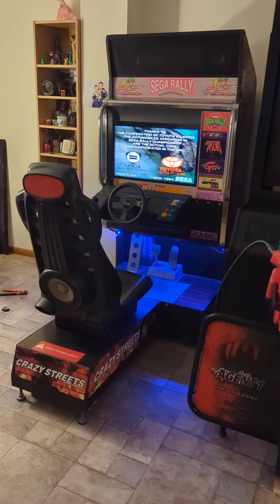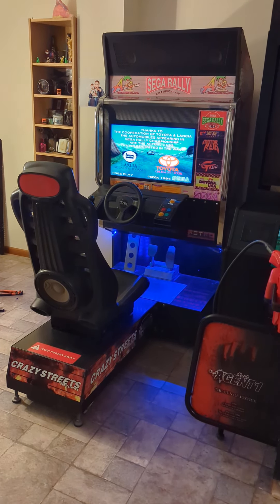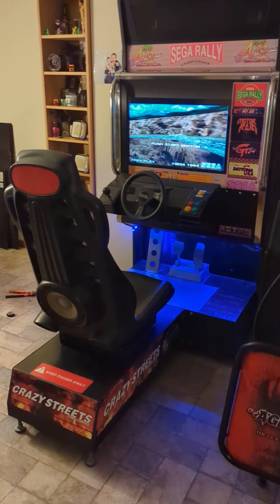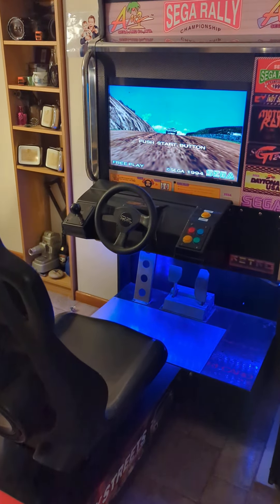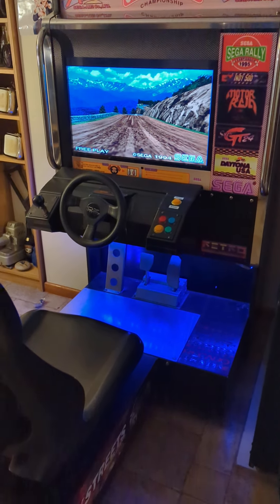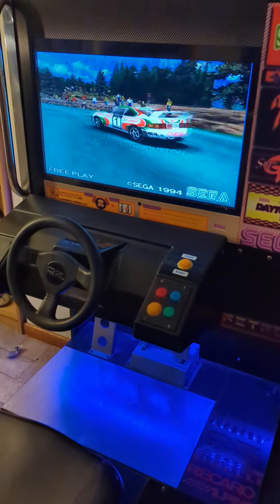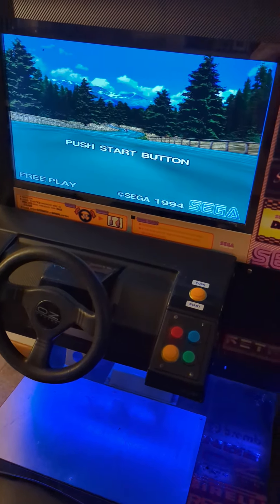Good day people with the internet, House of Arcadia here. As you can see I've made a new purchase — I've been waiting for this to come in. This is my sit-down racing cabinet. So cool!